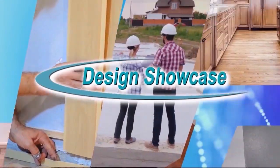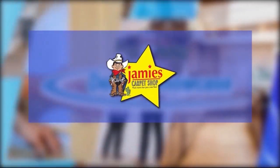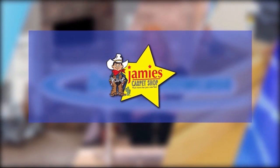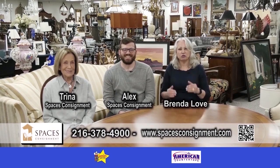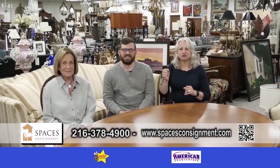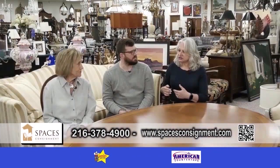Design Showcase is brought to you by Jamie's Carpet. We're at Spaces showroom with Trina and Alex and we're going to be talking about transitional services. Can you tell us more about the transitional services that you offer?